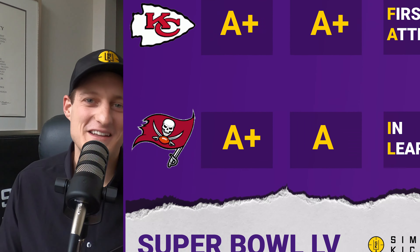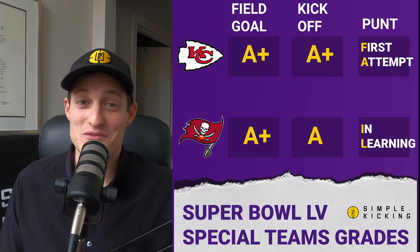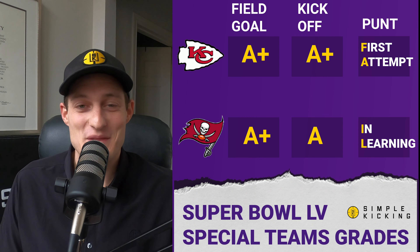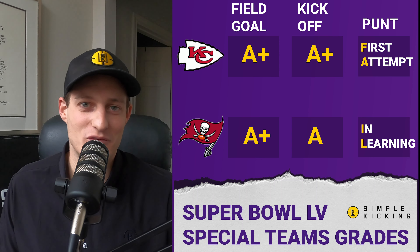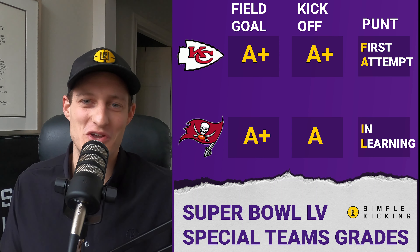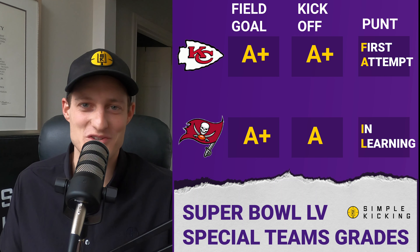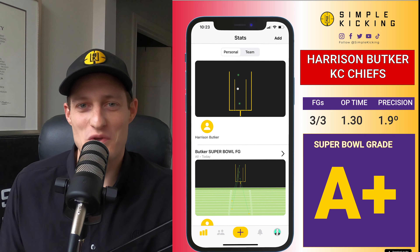We've got field goal, punt, and kickoff. Field goal and kickoff on both squads were above an A grade, but punting was not up to the NFL level of performance. That doesn't mean these guys aren't good — it just means this game is really a game of inches. So let's start with field goal.